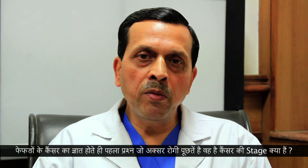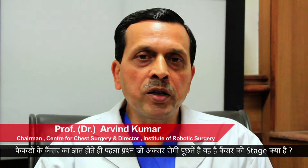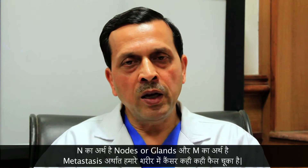Whenever we inform our patients that they have lung cancer, the immediate question that is asked is: what is the stage of my cancer? For staging purposes, in scientific terms, we use what we call the TNM staging system, where T stands for tumor, N is for nodes or glands in the body, and M is the spread of tumor to other parts of the body.